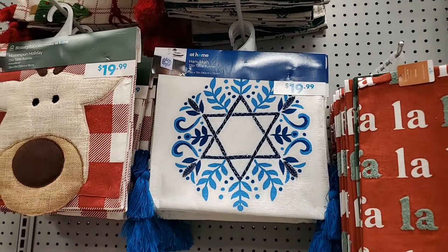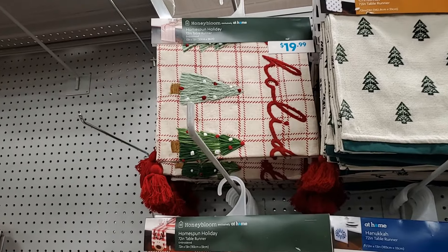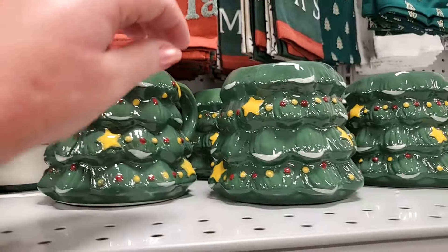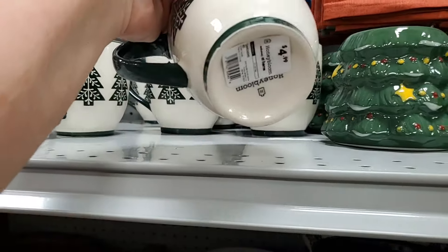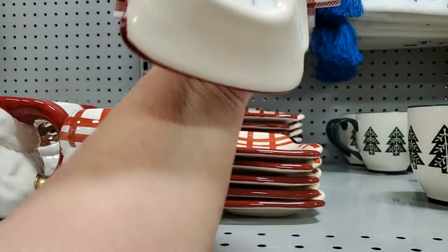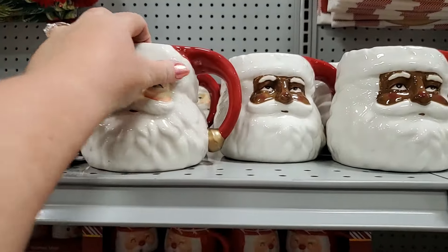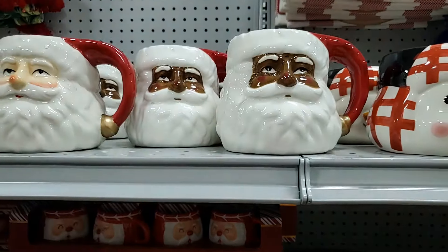You have this Hanukkah table runner for $19.99. The tree — this one, adorable, I like that one — look at those trees and the tassels, the cute little reindeer. And then you have these mugs — Christmas trees at $5.99. This one here is more rustic — that's $4.99. This adorable spoon rest is $6.99. You have the snowman, darling, $4.99 for that. The Santas, adorable — those are $4.99, very good prices.